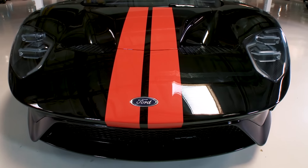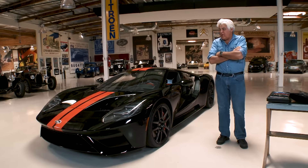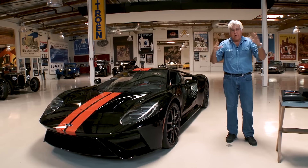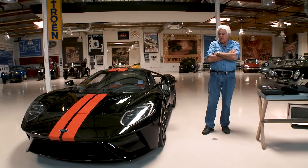My favorite thing about this car is it's still a Ford. A lot of times manufacturers, when they make everyday automobiles — pickup trucks and minivans — and they go upscale, they change the name. Honda becomes Acura, Toyota becomes Lexus. I love the fact that Ford, even though this is just about a half-million dollar car, didn't change it to some fancy name. They kept it a Ford, and I like that. I think that's pretty cool.